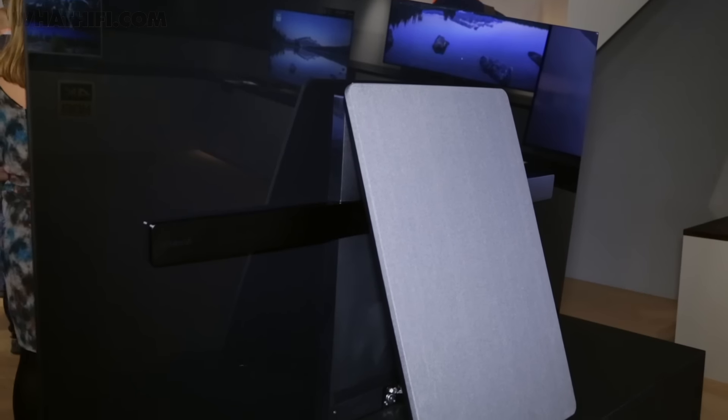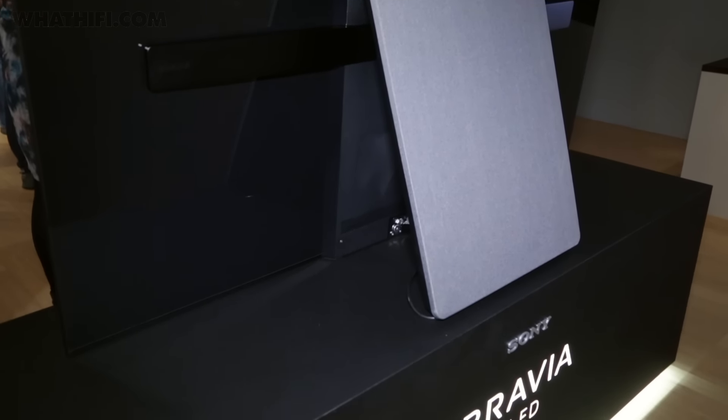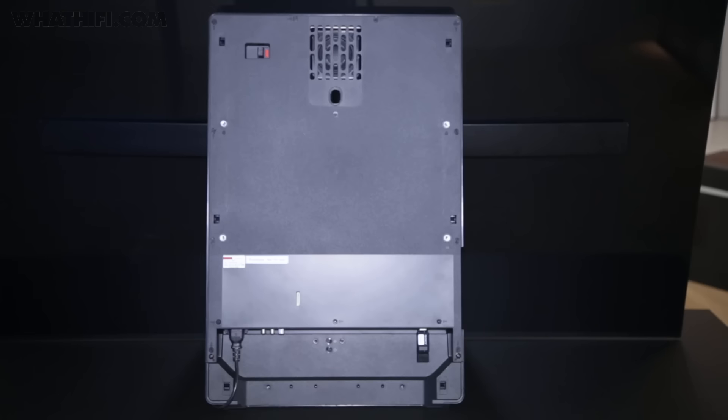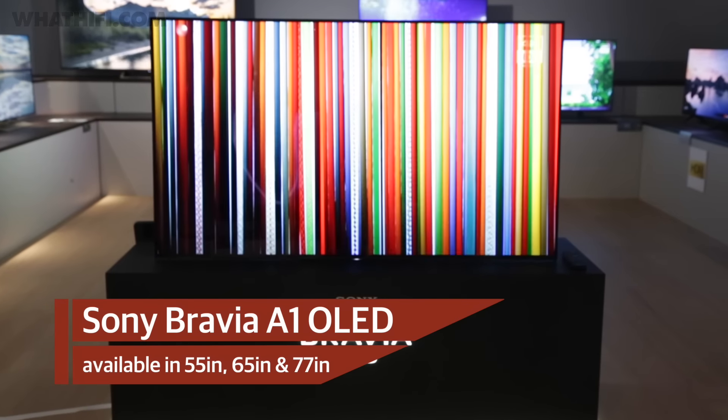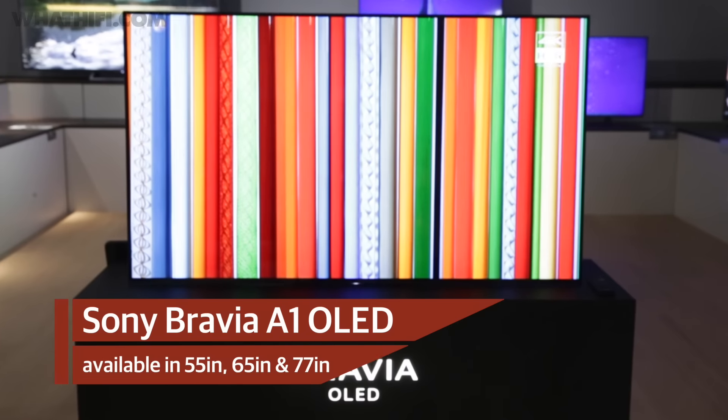Of course there is a stand, but it's carefully hidden away around the back. It acts like a kickstand, and also holds the TV's 8cm subwoofer and all of its inputs, which are concealed behind a cover to keep things neat. This stand can fold flat for wall mounting, but if it's standing on a rack, it's worth noting that its design means you'll need enough space on it for the full length of the TV.